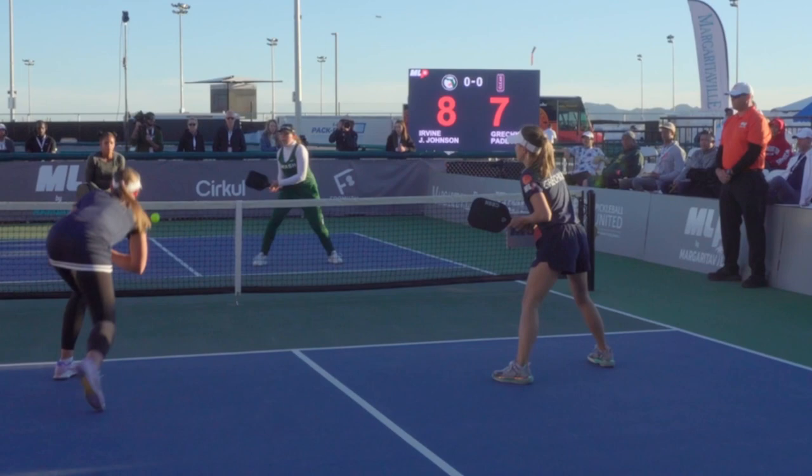I thought it was really cool to see that system in place at this high of a level: targeting that backhand, giving one player an Ernie opportunity, and then giving the other player a chance to be aggressive in the middle.